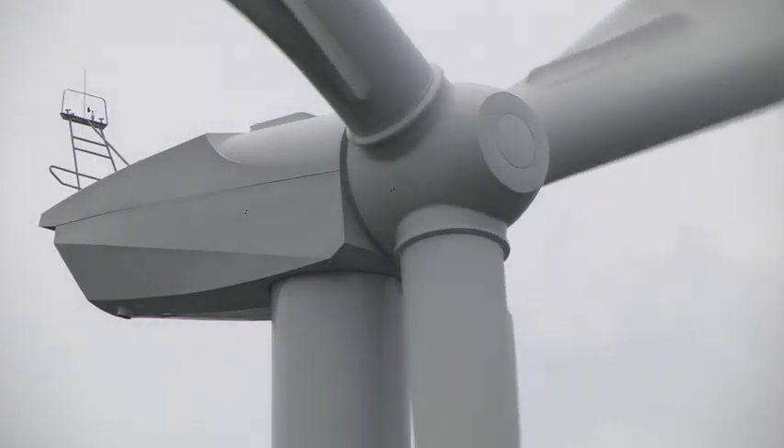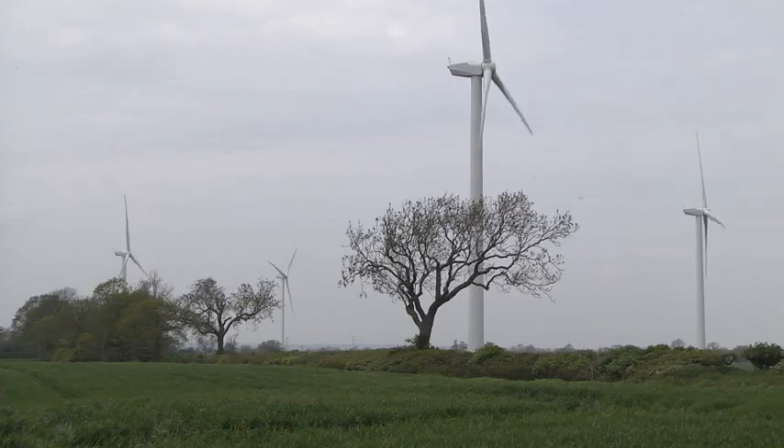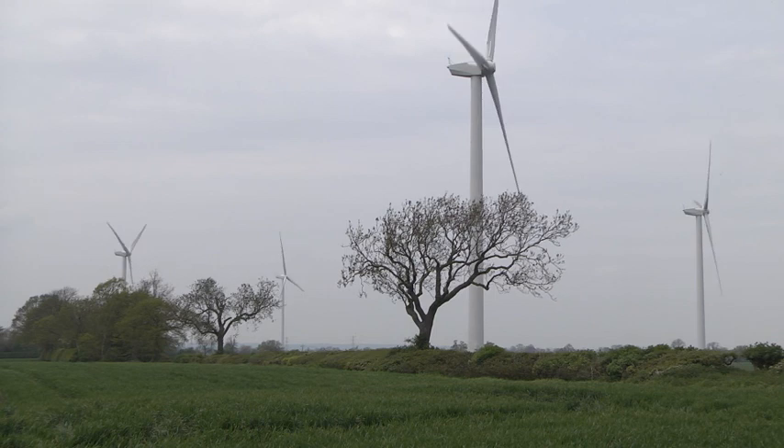Infinis is one of the leading renewable energy generators in the UK. We have 143 sites across the UK from the north of Scotland down to the south coast of England. We have an installed capacity of over 500 megawatts, spread across three primary technologies: wind power, hydroelectric power, and landfill gas methane generation power stations.